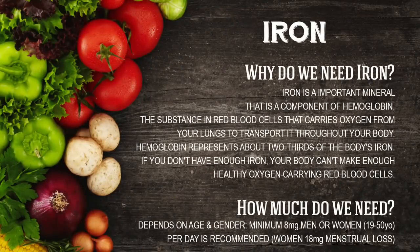The next one is iron. Now this is really important for me especially being anaemic. Iron is an important mineral that is a component of haemoglobin — the substance in your red blood cells that carries oxygen from your lungs and transports it throughout your body. Haemoglobin represents around two-thirds of your body's iron. If you don't have enough iron, your body can't make enough healthy oxygen-carrying red blood cells. How much do you need? Both men and women between the ages of 19 and 50 need around 8 milligrams, but some women may need up to 18 milligrams depending on their menstrual cycle.